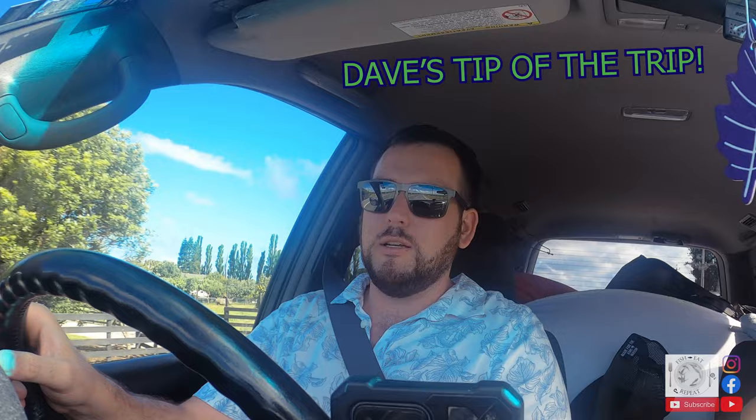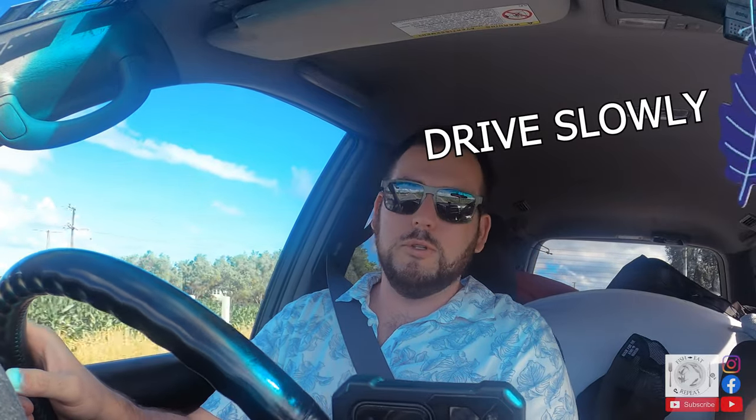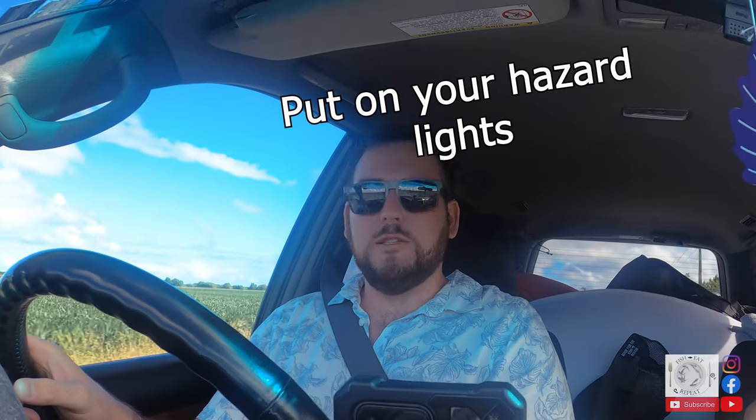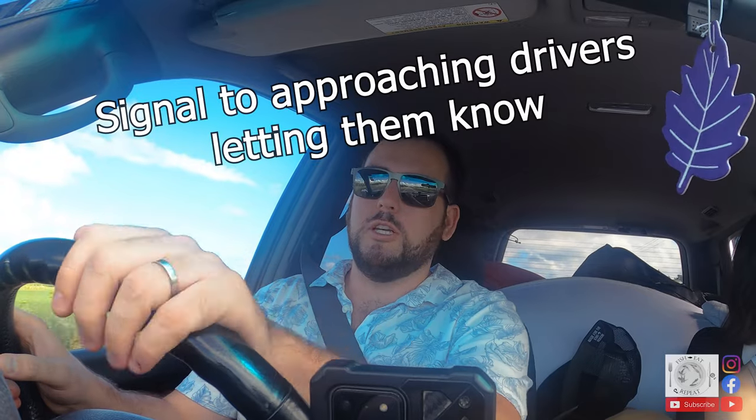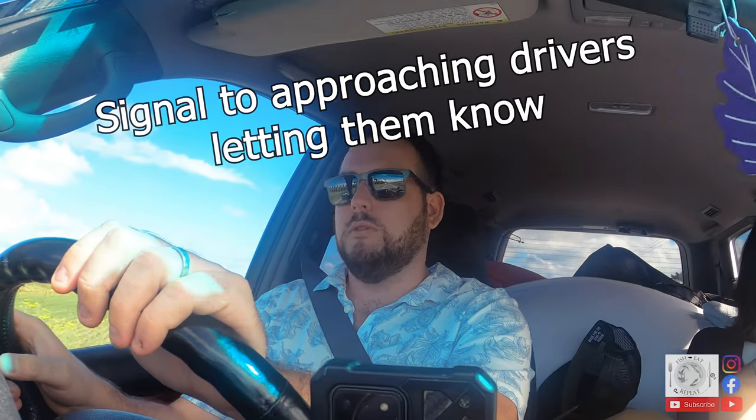That was a bit interesting — the classic wild stock on the road. Definitely pretty common in rural New Zealand. A couple of tips if you come across that: slow right down, try not to make any sudden movements, don't spook the stock — it's really dangerous if they run into oncoming traffic. Put your hazards on. And if you go past the stock and they're still on the road, make sure you flash and signal to other oncoming vehicles so they slow down. You don't want a fatality just because of a sheep.